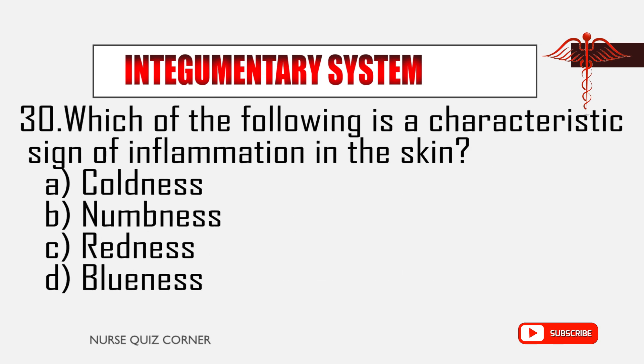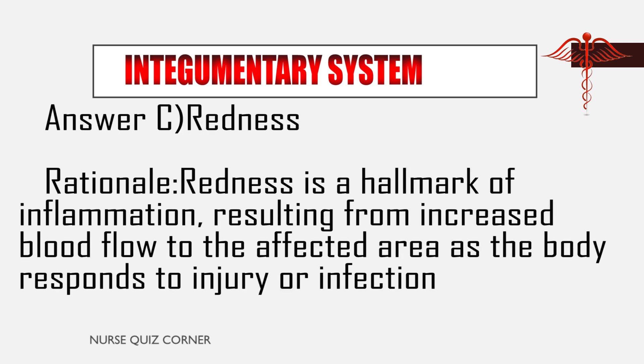Question 30: Which of the following is a characteristic sign of inflammation in the skin? A. Coldness, B. Numbness, C. Redness, D. Blueness. Answer: C. Redness. Rationale: Redness is a hallmark of inflammation, resulting from increased blood flow to the affected area as the body responds to injury or infection.